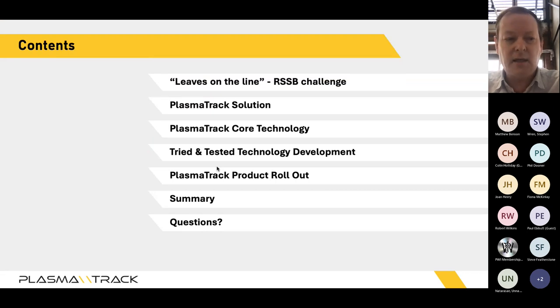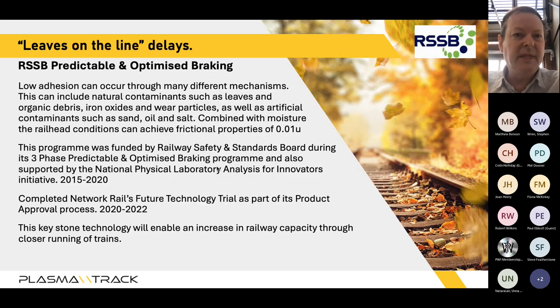This presentation was originally a Railway Safety and Standards Board program and technology challenge. We'll take you through that process: the solution, the core technology, the technology development, and our product rollout, and at the end we can take questions.